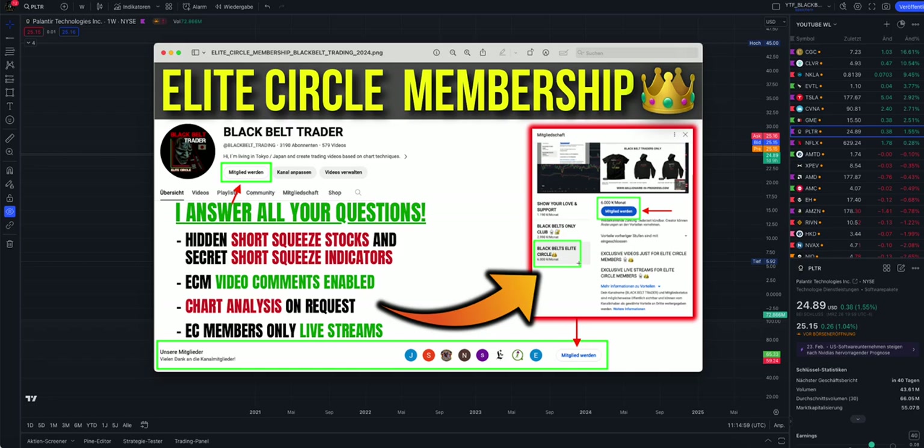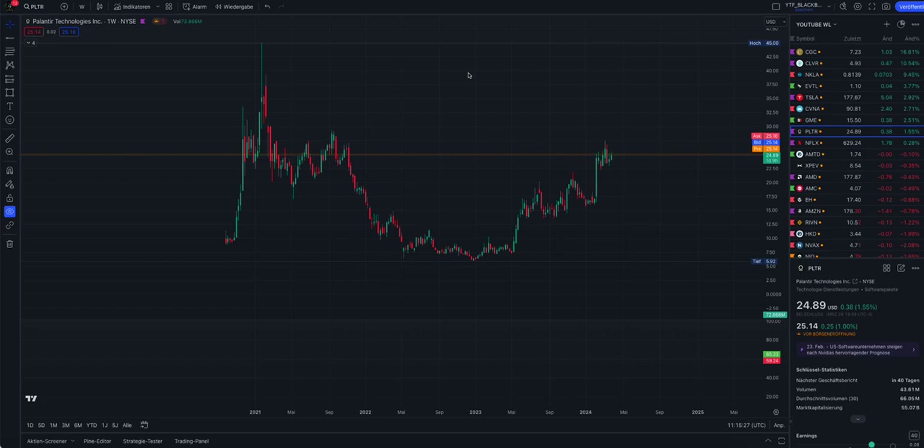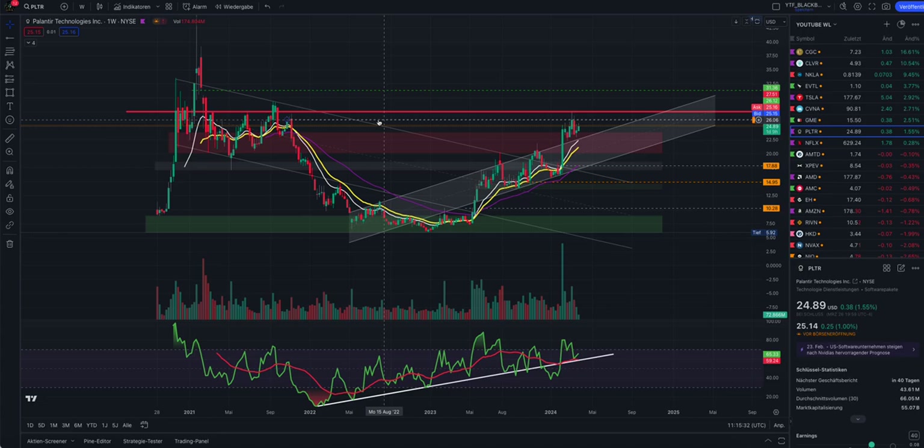In the Elite Circle, I show you hidden short squeeze stocks using my own stock program that reports these stocks. I do chart analysis, and if I think there's a potential squeeze incoming, I present these in the video for Elite Circle members only. I also show my hidden short squeeze indicators and do chart analysis on request. I now also have a Discord server where Elite Circle members can share experiences and talk with other members.